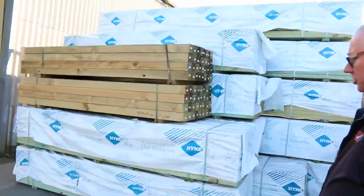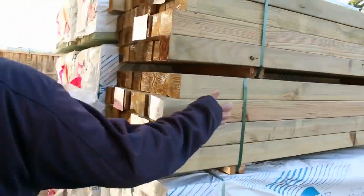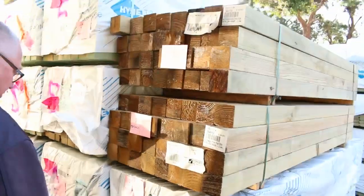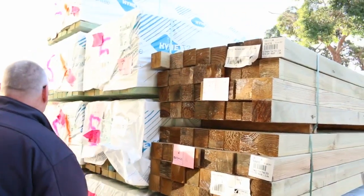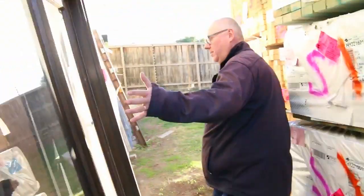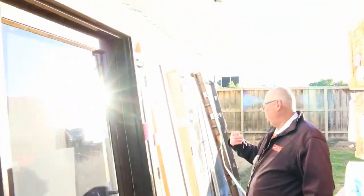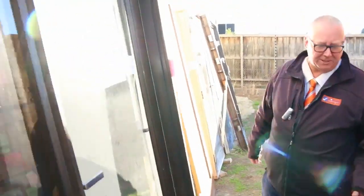Over here is where we start the auction tomorrow. A couple lots — lot 1 and 2 — a couple of packs of 90x90 treated pine posts, 2.4's. Then we move into a bit of the termite treated pine, some 3 meters, and I can see there's some 4.2's in that row as well. Over this side here we've got a couple of timber glass door units — lots 295, 296, and 297 there as well — just to be cleared to the highest bidder tomorrow.